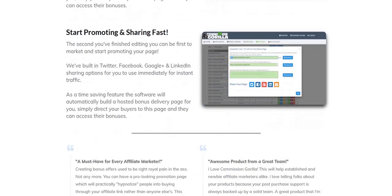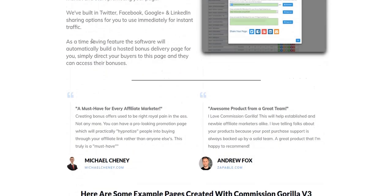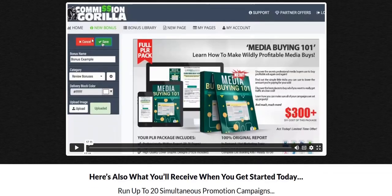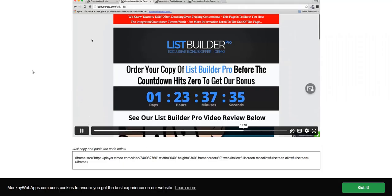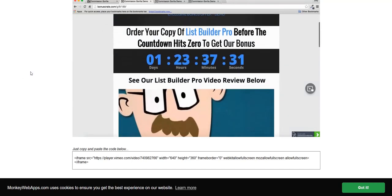So this is just an updated version of the Commission Guerrilla product — it's version 3 with more products, different designs, and it looks pretty cool. You can also do things like countdown timers and a bit of scarcity to build hype and excitement around these products.